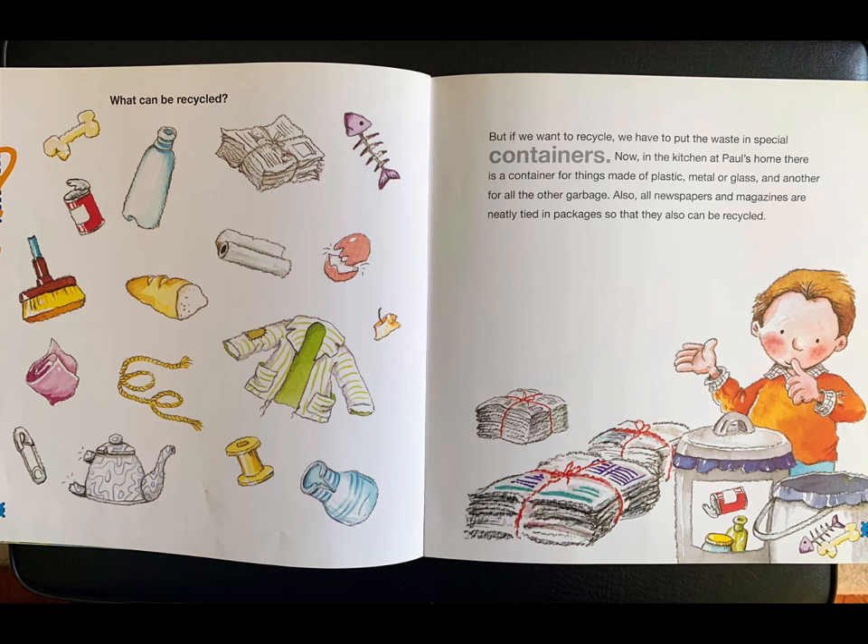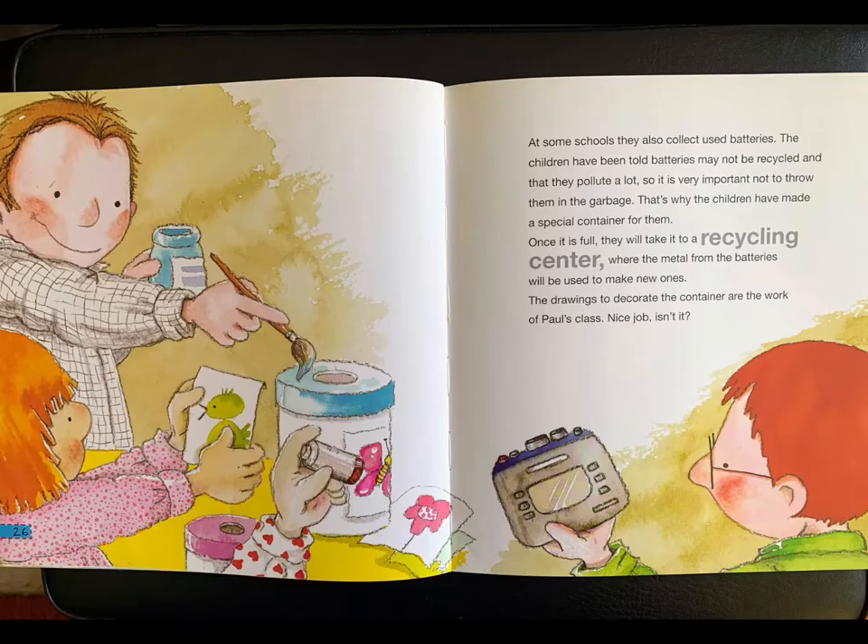But if we want to recycle, we have to put the waste in special containers. Now, in the kitchen at Paul's home, there is a container for things made of plastic, metal, or glass, and another for all the other garbage. Also, all newspapers and magazines are neatly tied in packages so that they also can be recycled.